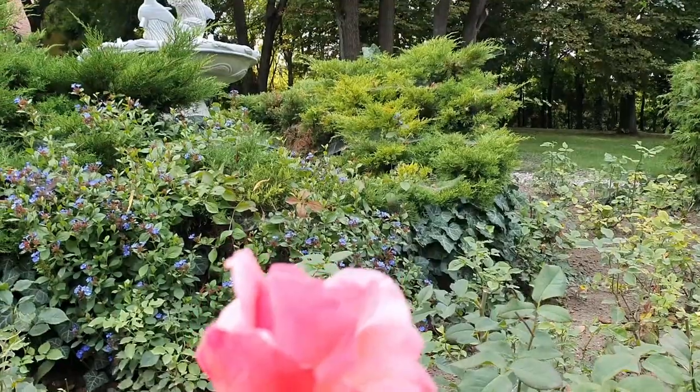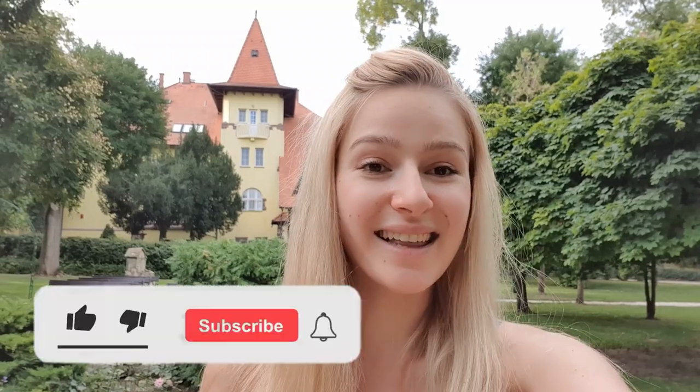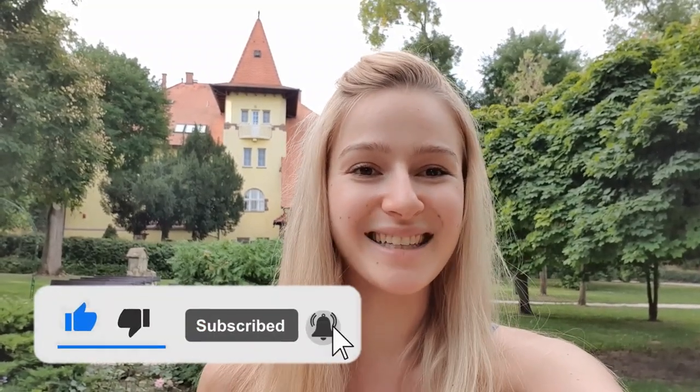It looks like it's out of a fairytale, the garden is beautiful from outside, it looks really cool, I can't wait to get in there. So before we get going, just pause this video for a moment — let me know in the comments if you have ever been to a Keszó hotel before and where, and give this video a thumbs up and subscribe to my channel with the bell icon. Let's get going!